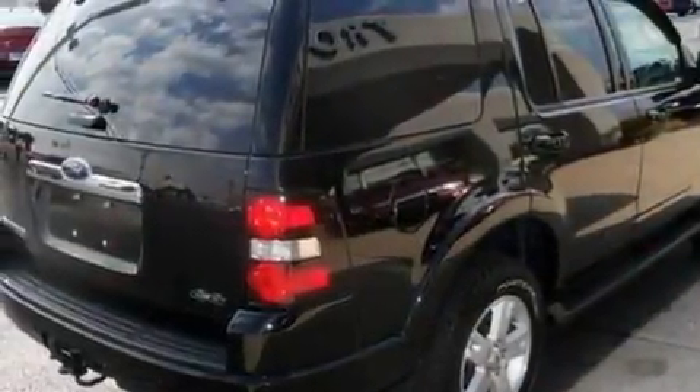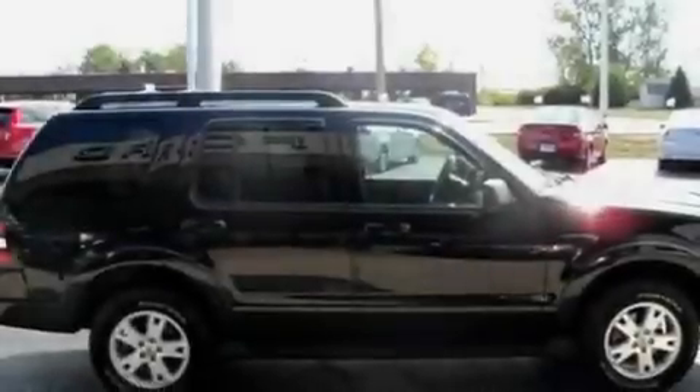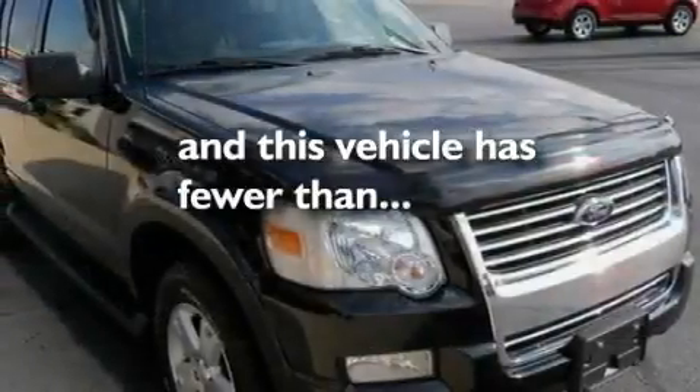Additional features include a double wishbone independent front suspension, alloy wheels, a low-tire pressure indicator, full-power accessories — and this vehicle has fewer than 24,000 miles on the odometer.